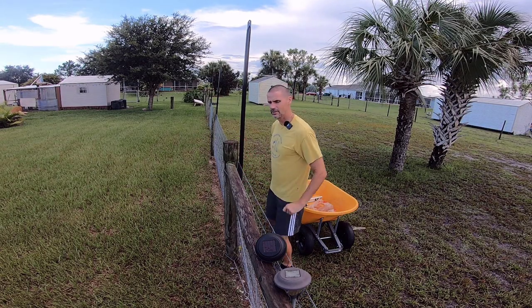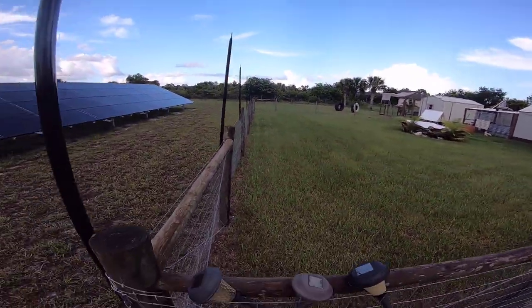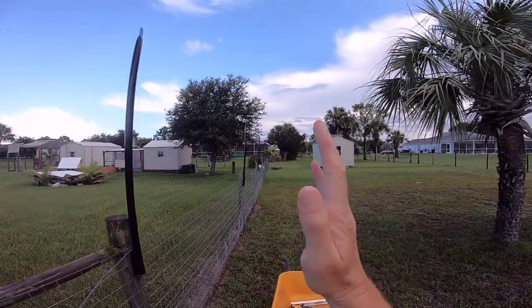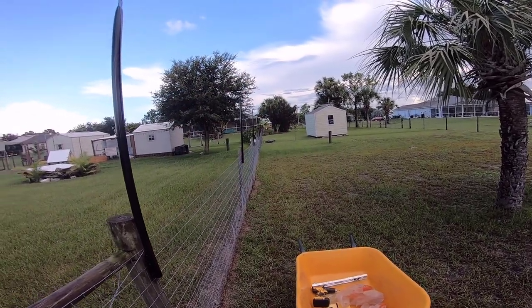That's the last of the posts — we have them all the way around the perimeter. As I said, they're definitely not level in and out, but I don't really care. It's not going to matter.